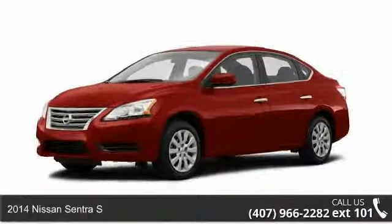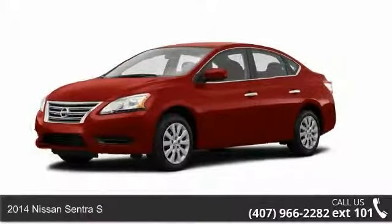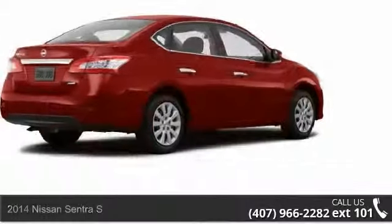Arrive in style with this 2014 Nissan Sentra S. If you are looking for an automobile with great features, look no further.